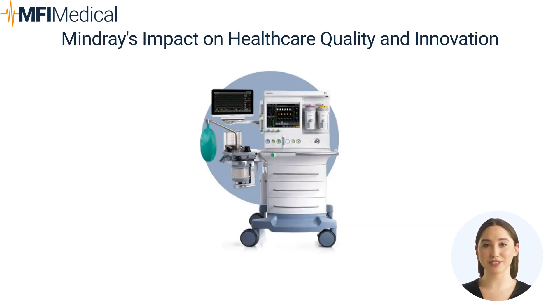Why choose Mindray products from MFI Medical? Opting for Mindray products from MFI Medical means choosing a brand that stands at the forefront of medical technology. MFI Medical's selection of Mindray equipment ensures that healthcare professionals have access to innovative solutions that meet the highest standards of medical care and patient safety.